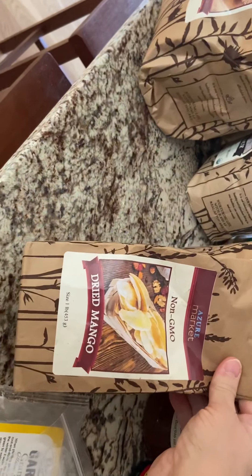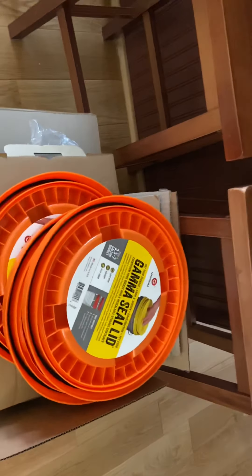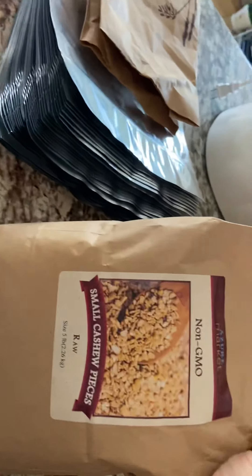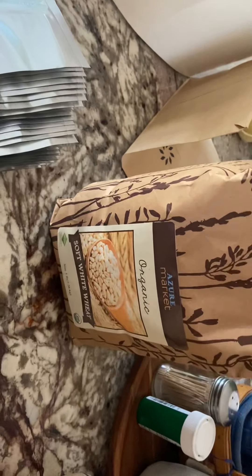I got a pound of dried mangoes. I ordered three buckets and some oxygen absorbers along with three gamma lids. I got a five-pound bag of regular rolled oats, a five-pound bag of whole wheat bread flour, and five pounds of non-GMO small cashew pieces. I also got five pounds of soft white wheat, which is great for making pastries and cakes.